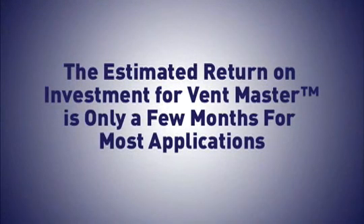In fact, the estimated return on investment for Ventmaster is only a few months for most applications.